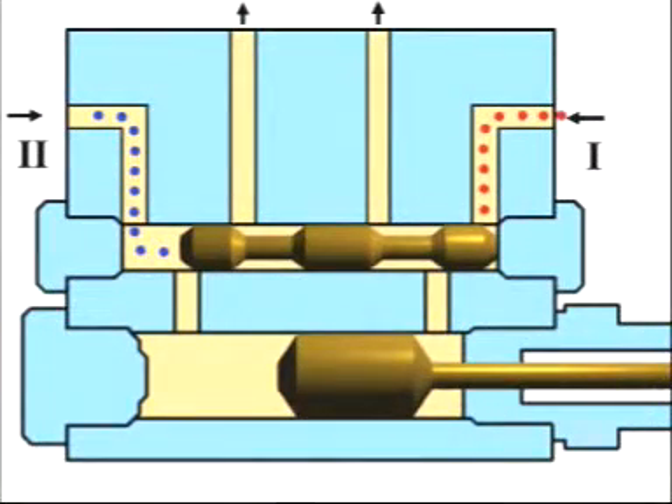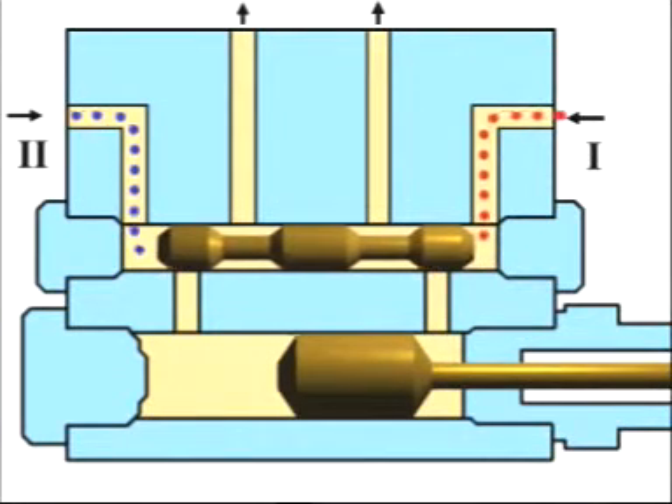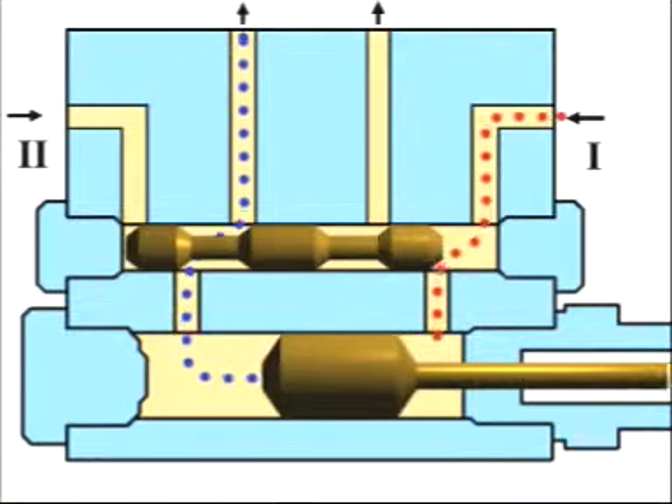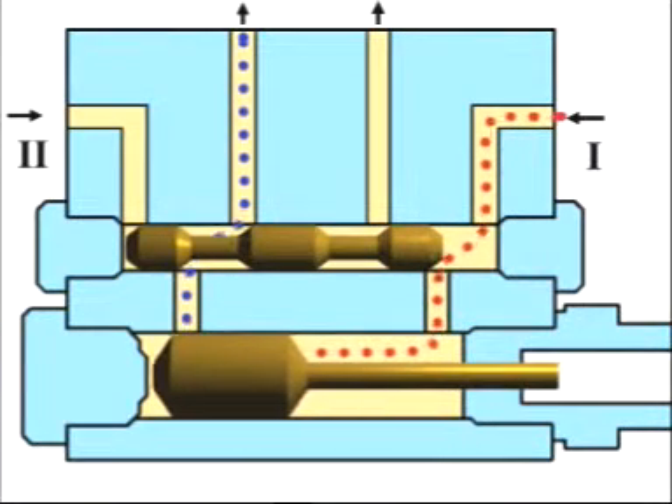The lubricant is fed under pressure to the metering device via the main line one. Once the control piston has opened the channel, the lubricant flows in front of the right-hand face of the delivery piston, moving the latter to the left. The lubricant ahead of the delivery piston is now fed to the lubrication point.